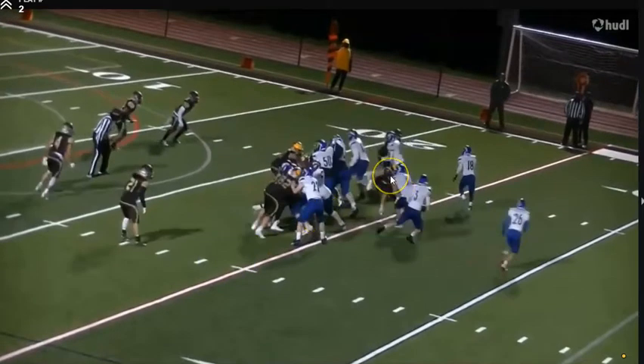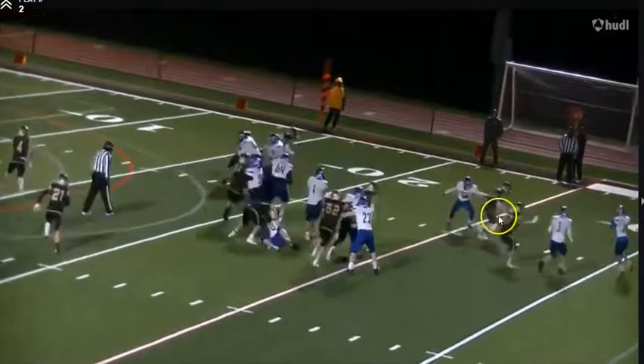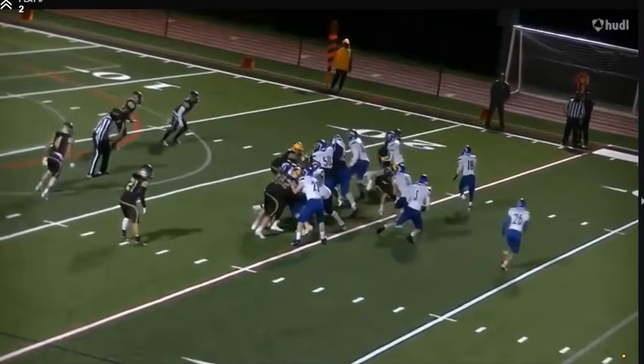He doesn't close hard — he's kind of in between — and that's what gets the quarterback to keep the ball. Once the quarterback keeps it, the defender redirects to him. The quarterback sees this and tries to pitch it. He plays it in between, and once he sees the pitch, he uses his lateral quickness to get outside and make the play, helping finish it. He's involved in all three phases of this read and helps blow up the play.